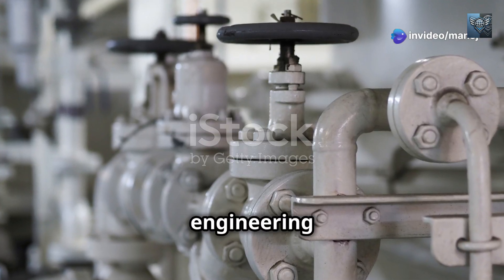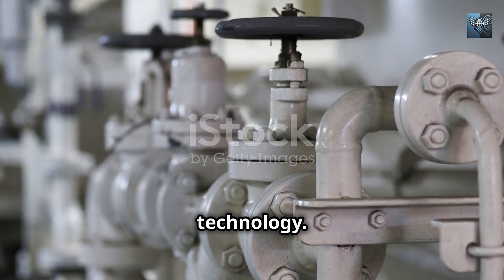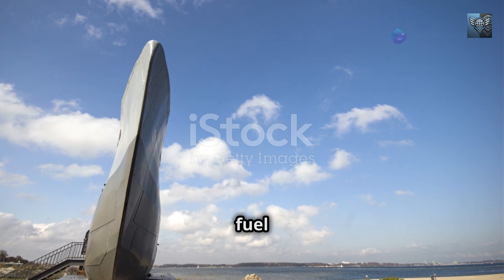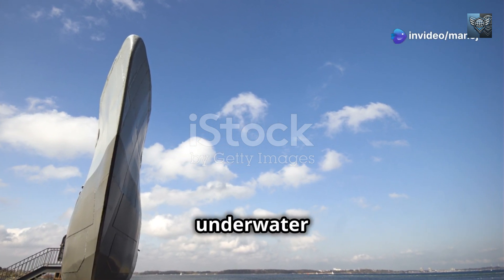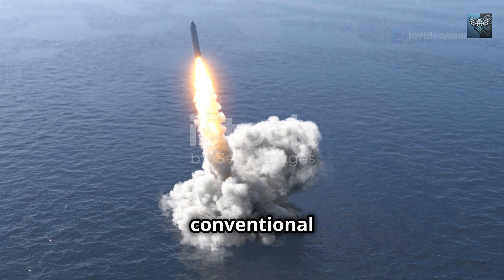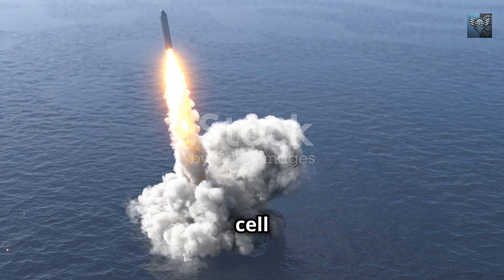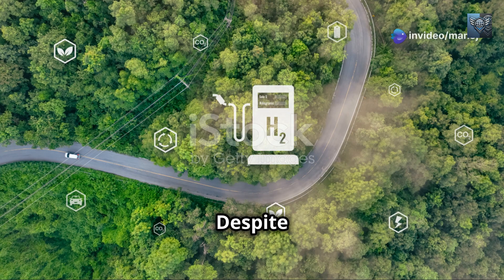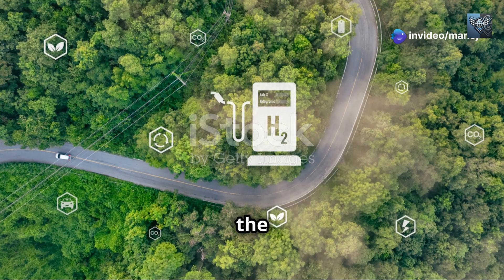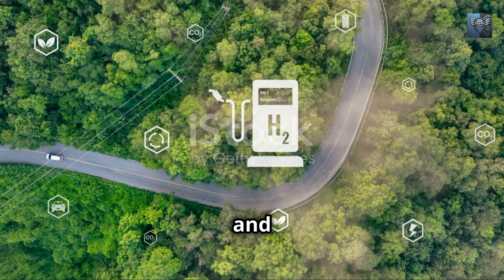Germany, a nation renowned for its engineering prowess, has emerged as a leader in fuel cell AIP technology. The German Navy's Type 212 submarines utilize fuel cell AIP, granting them exceptional underwater endurance and stealth. These submarines, considered among the most capable conventional submarines ever built, are a testament to the transformative potential of fuel cell AIP. Despite its many advantages, fuel cell AIP does present some challenges, including the storage of hydrogen — a highly flammable gas — which requires specialised infrastructure and safety protocols.